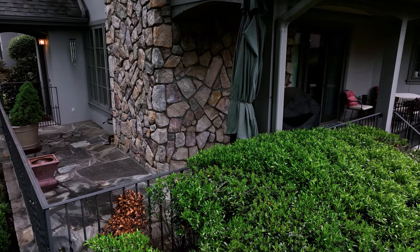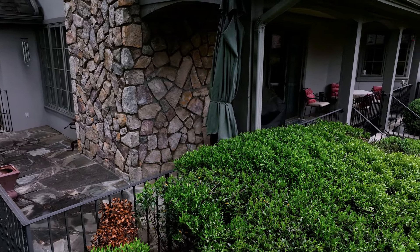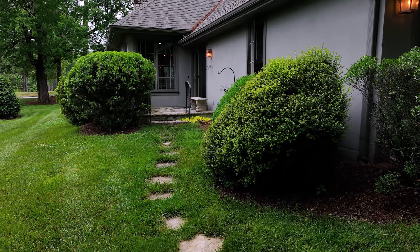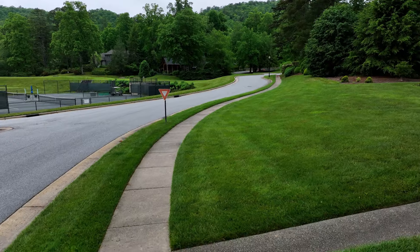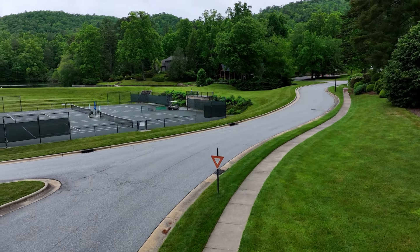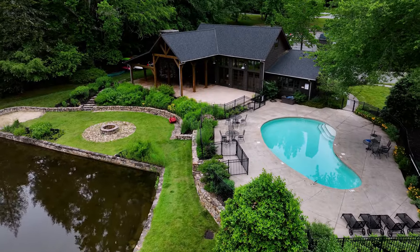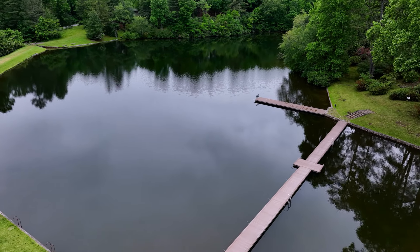The exterior includes a wrap-around covered stone porch, and the grounds are maintained by the Strauss Town Home Association. Within walking distance you can get to the Strauss Park clay tennis courts, the clubhouse, the pool, and even a private lake with a beach.